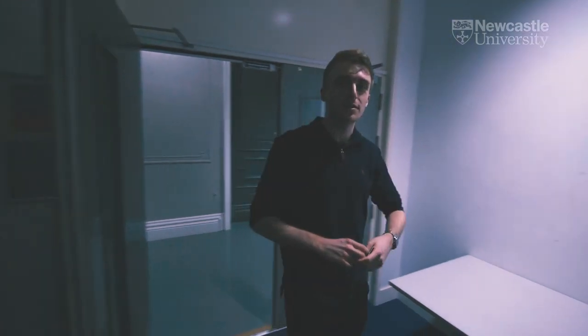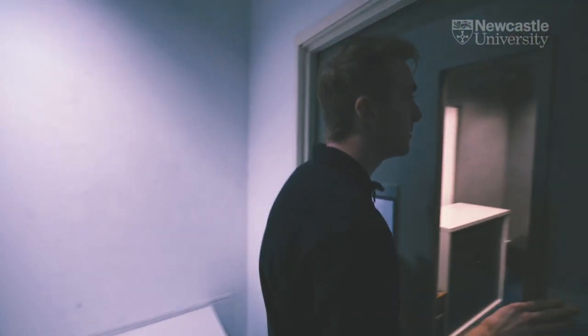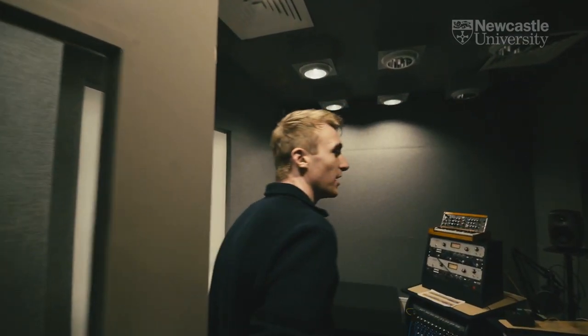This is our sound studio here at Culture Lab. We use this for a host of things including general sound recording, some foley work, and also voiceovers as well.